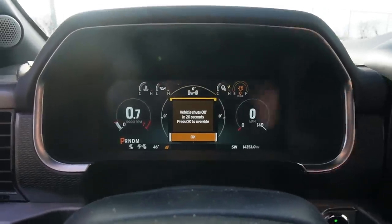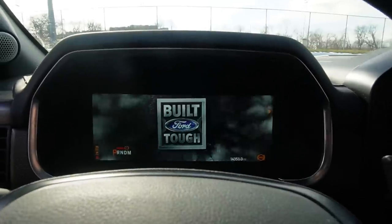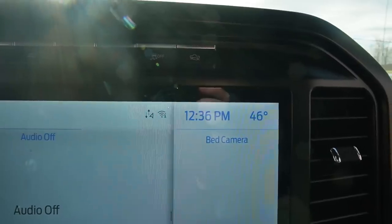And then we have the third override warning, so again we got to turn it off and start it back up. It's 12:29 - almost been idling for an hour now. And there's officially one hour that we've been idling. I've been guessing around an hour and a half to two hours. I don't think it'll idle for much longer than that, so I'm just going to have to wait and see.